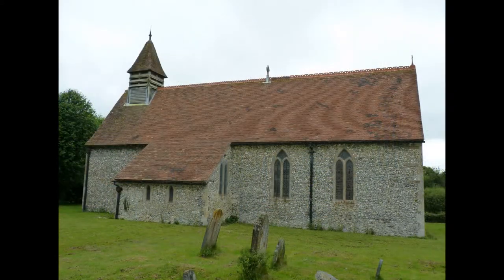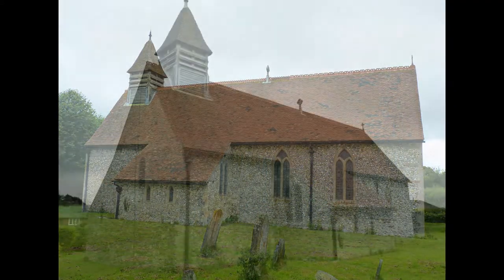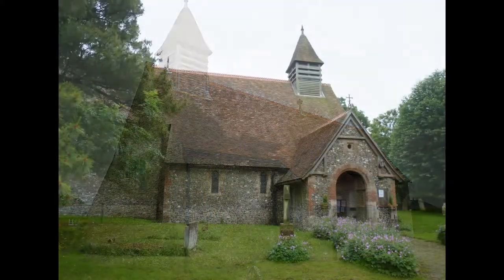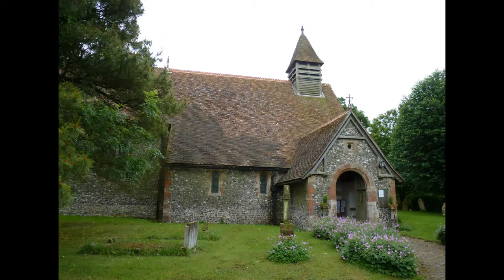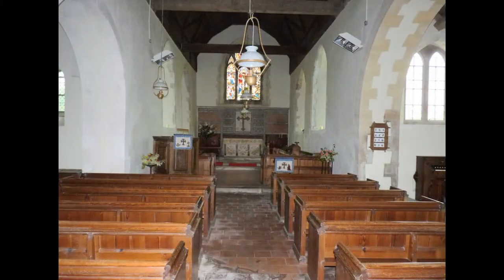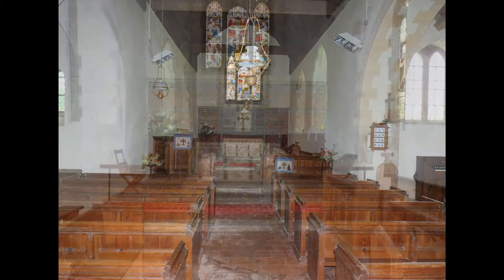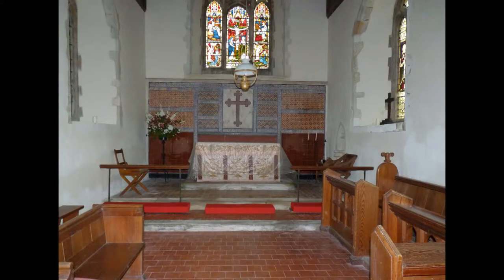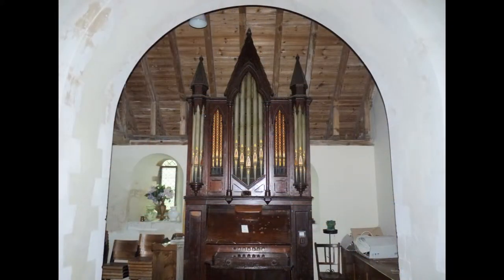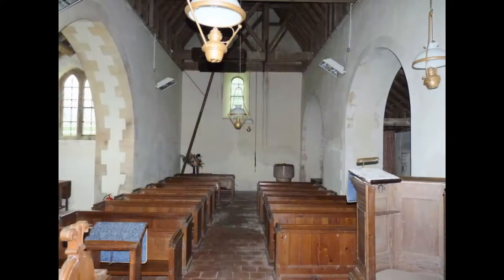The church was built around 1100 as a chapel of ease to All Saints Hollingbourne. In the 13th century the South Chapel was added and the chancel lengthened. Major restoration work was carried out by the Victorians in 1867.